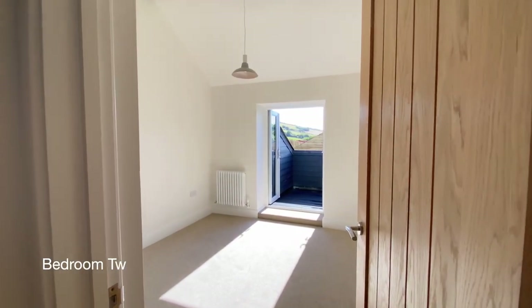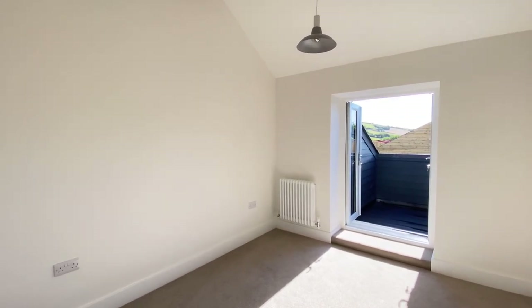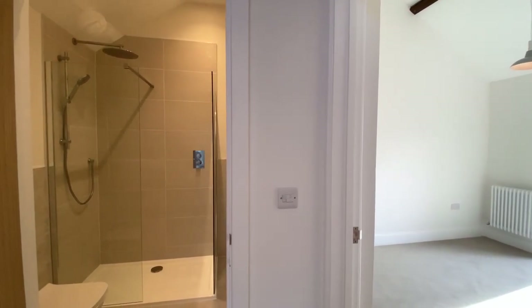At the top of the stairs we go through to bedroom two — a fabulous sized double room. Just next door we have the shower room.